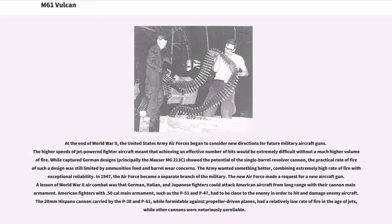At the end of World War II, the United States Army Air Forces began to consider new directions for future military aircraft guns. The higher speeds of jet-powered fighter aircraft meant that achieving an effective number of hits would be extremely difficult without a much higher volume of fire. While captured German designs showed the potential of the single-barrel revolver cannon, the practical rate of fire of such a design was still limited by ammunition feed and barrel wear concerns. The Army wanted something better, combining extremely high rate of fire with exceptional reliability.